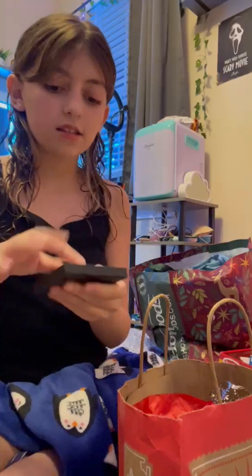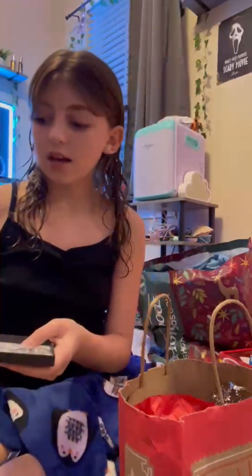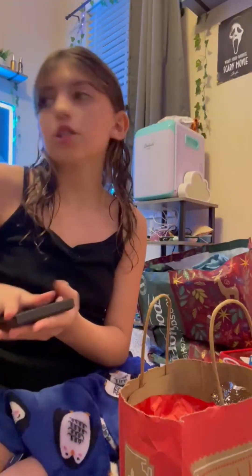And then I got this necklace that I'm going to match with Adelaide — it's a Nightmare Before Christmas one. My mom accidentally got two, so I'm just going to match with her.